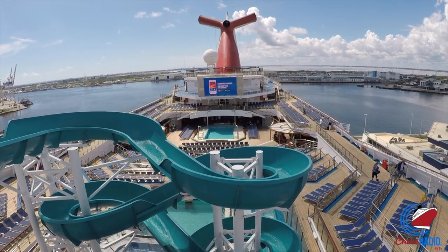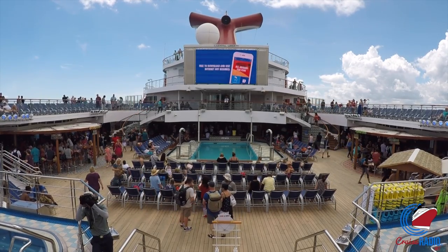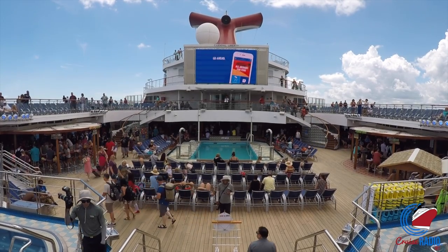Also check out our website at cruiseradio.net. Once again, my name is Doug Parker, I am the host of Cruise Radio. Thank you so much for watching.